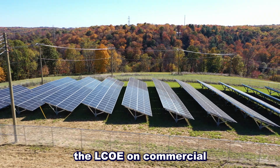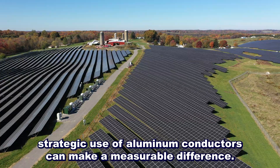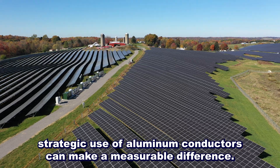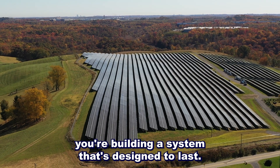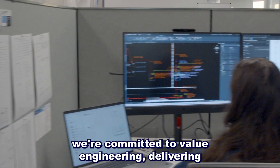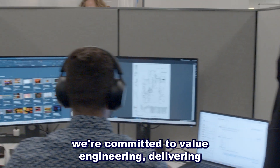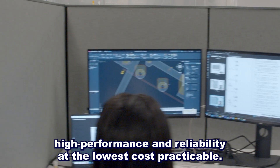When you're looking to reduce the LCOE on commercial or utility-scale solar projects, strategic use of aluminum conductors can make a measurable difference. You're not just cutting costs — you're building a system that's designed to last. At Pure Power Engineering, we're committed to value engineering, delivering high performance and reliability at the lowest cost practicable.